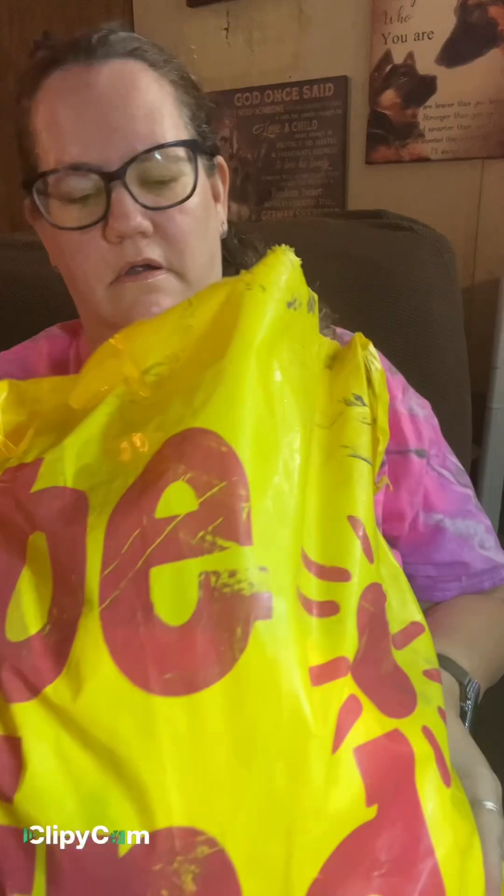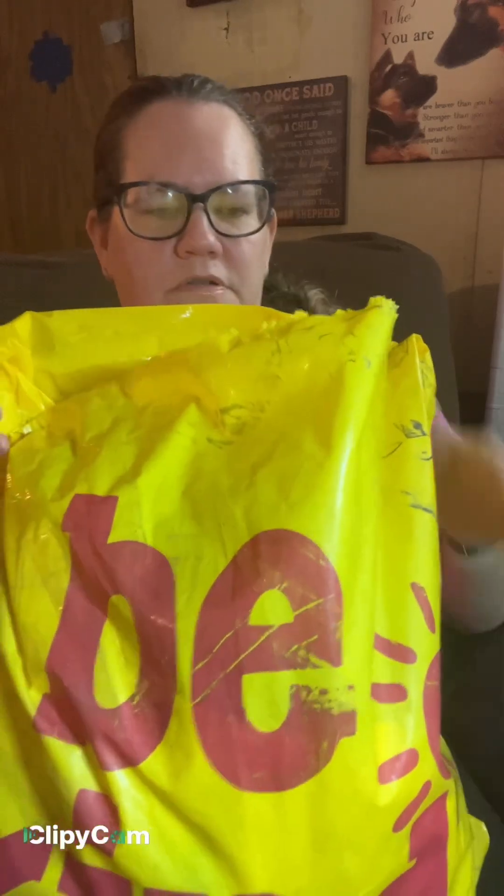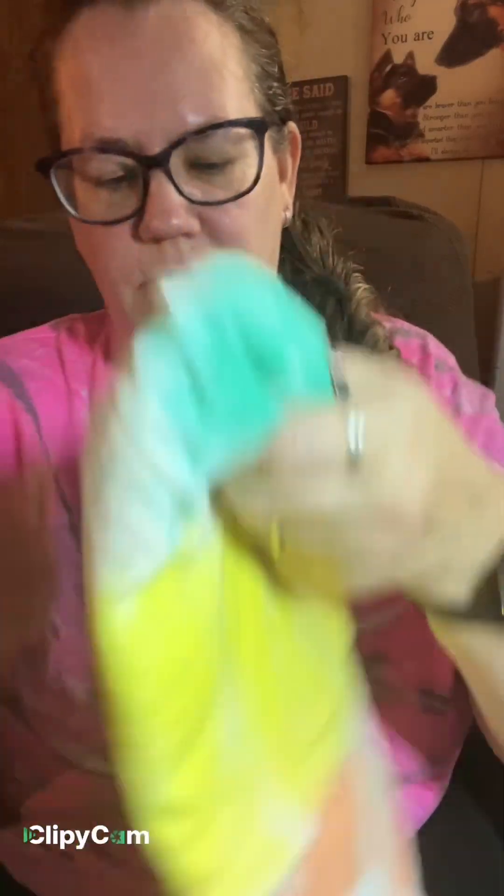Hey guys, I am back with a TikTok shop haul. I know it's been a minute, but I got some stuff to show y'all. A lot of this stuff is from the Sunshine Sisters. You can find them on TikTok and Facebook. And here is my first awesome tie-dye stuff.